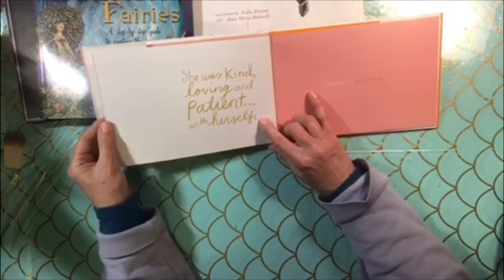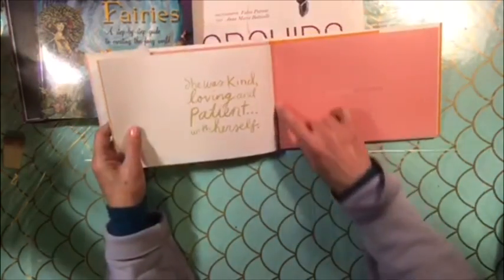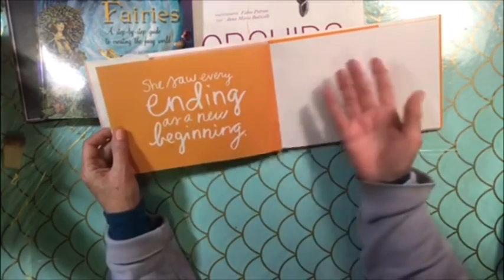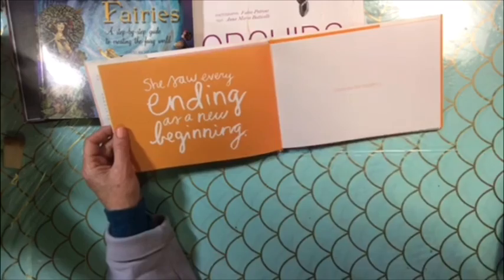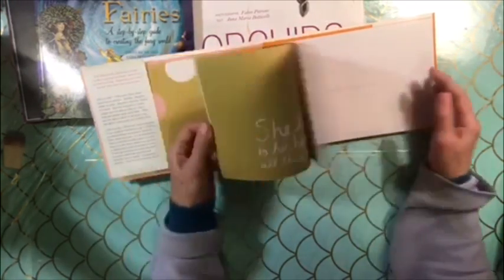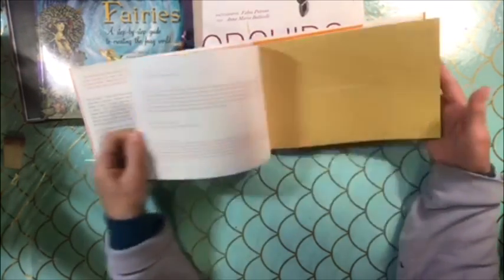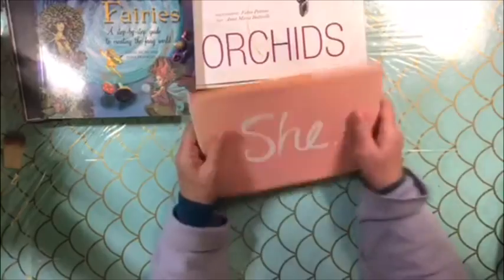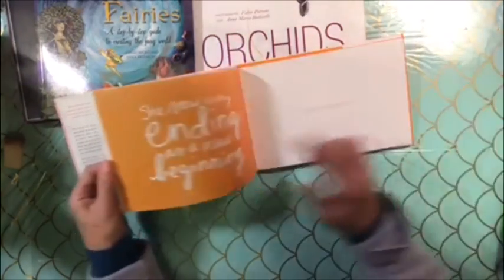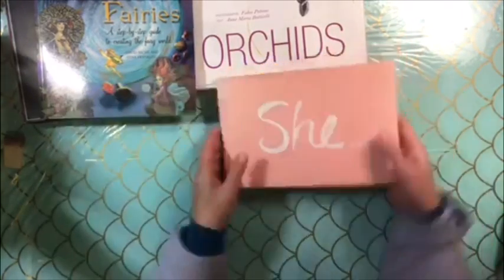'She was kind, loving, and patient with herself. Celebrate her accountability.' I don't remember tearing pages out — but somebody did, must have been me. 'She saw every ending as a new beginning. Celebrate her resiliency.' 'She listened to her heart above all other voices. Celebrate her wisdom.' It's $13, but I just noticed I must have torn one out — so this just got discounted to $10. It's a great simple book and the words are gorgeous. Great for your junk journals.